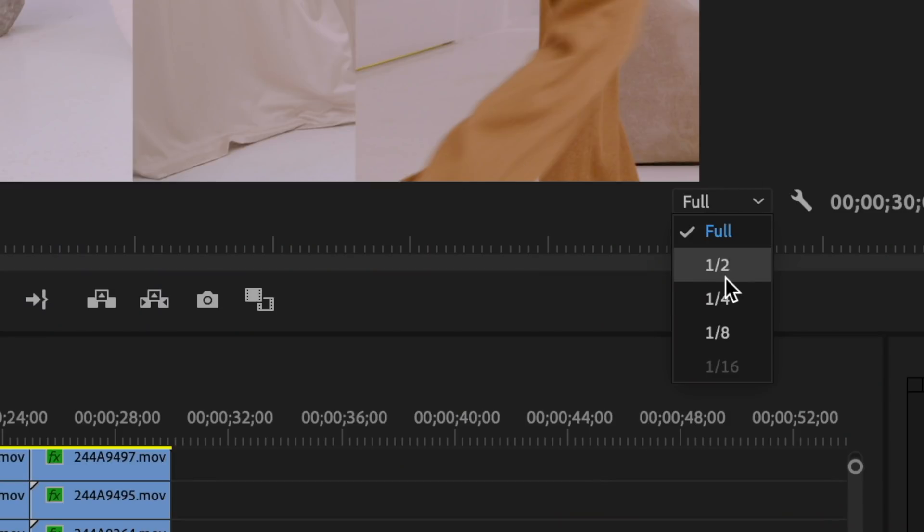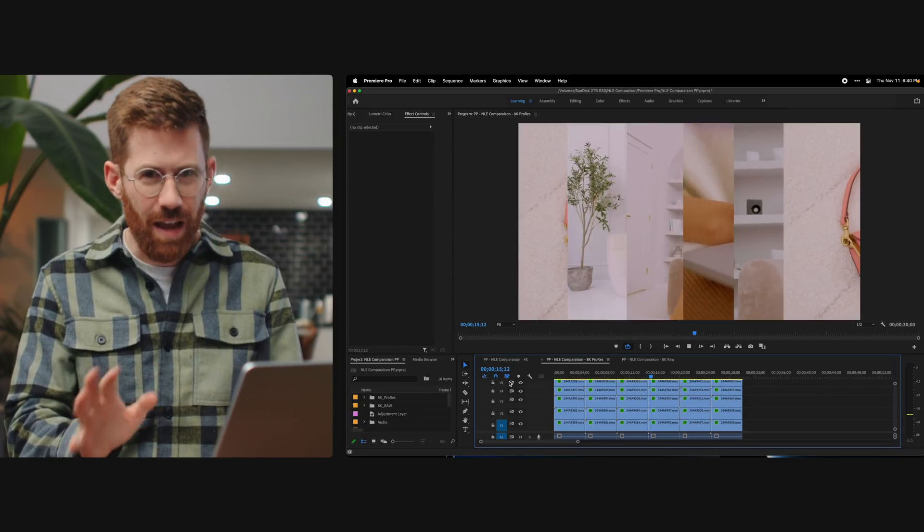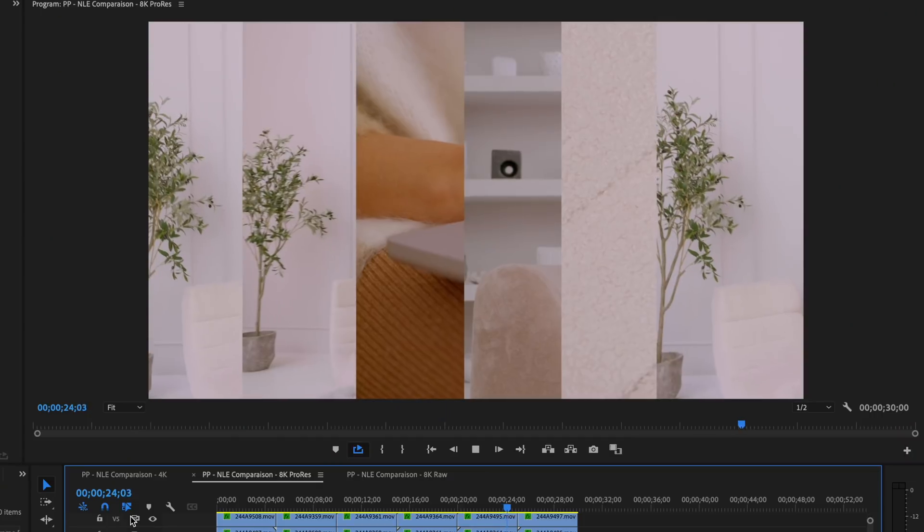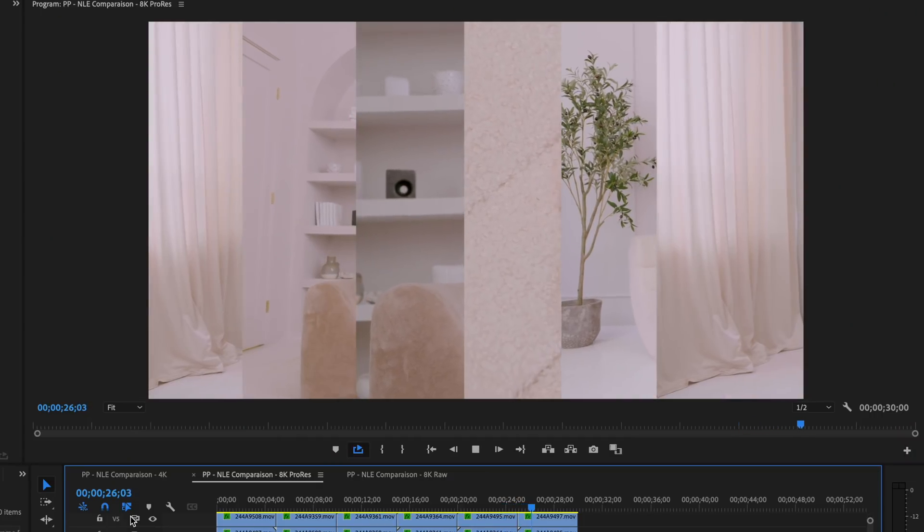Let's give it a fighting chance and turn it down to half resolution. Now playing back at half resolution, these 8K files at 4K are playing just fine. That's the most you would ever do anyway, so this is a real stress test. Premiere is still doing all right, but Final Cut beat it in this round.